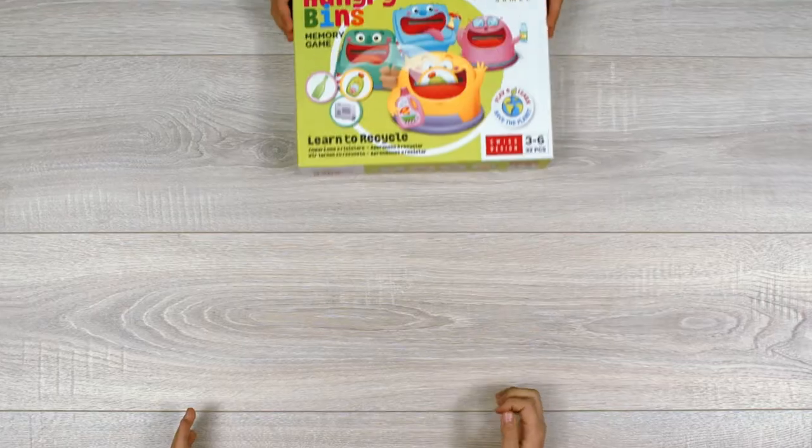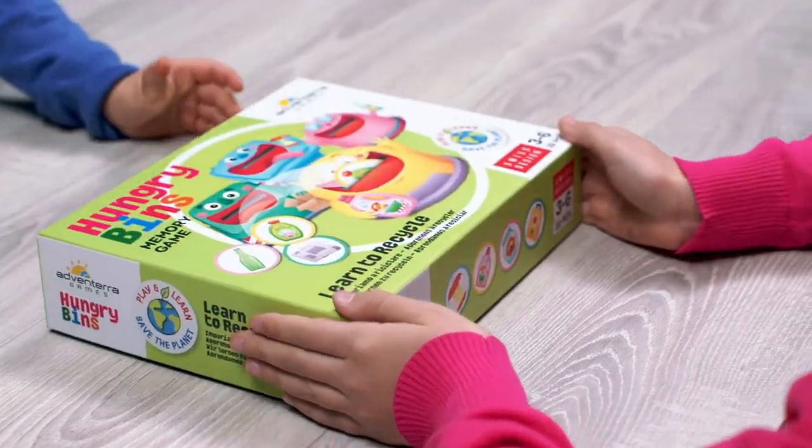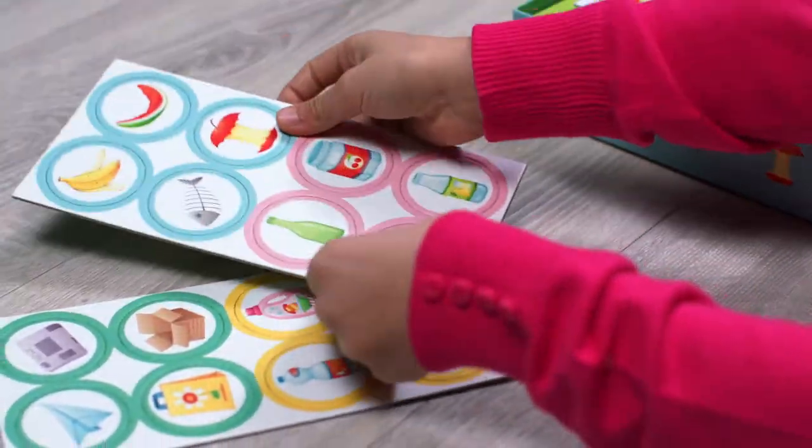Hungry Bins helps you improve your memory while you have fun feeding trash to four hungry bins.